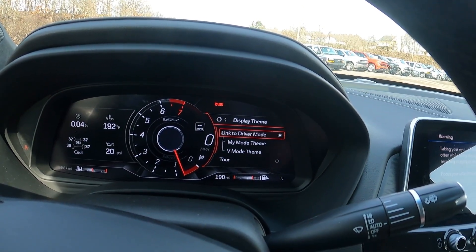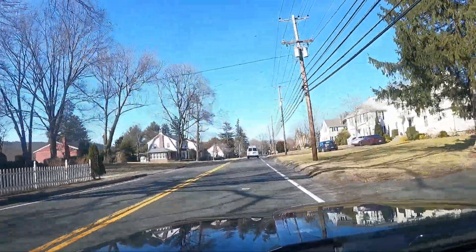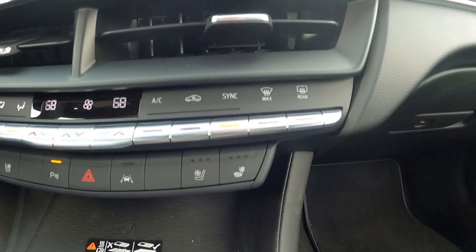The gauge cluster will even show your 0-to-60 time, and the heads-up display also changes with the different driving modes. It shows your speed, what gear you're in, and navigation directions when you're approaching a turn. My favorite part is that it shows your tach — there's a vertical tach in some driving modes shown right up there, which is a really cool feature. Down here we also have a bunch of regular physical buttons, and they work out really well.